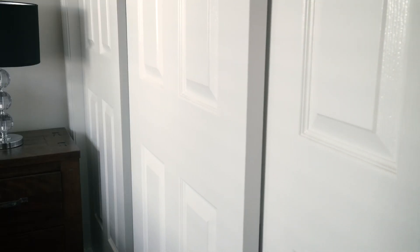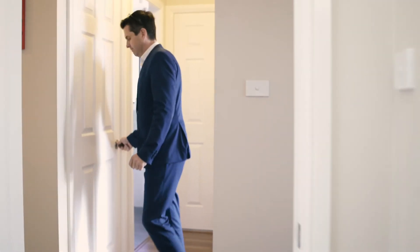What the owner loves is how much storage is in this home — multiple linen cupboards, built-in wardrobes, and we've even got the double pantry right behind me.